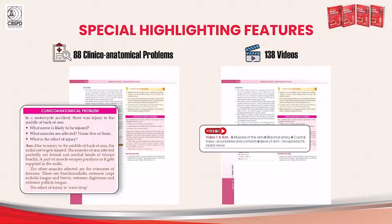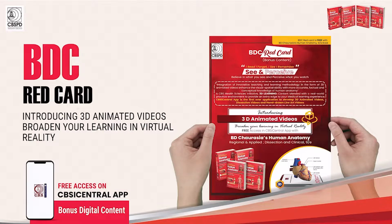One of the highlighting features of the book are the videos which supplement the text. BDC Red Card is introduced in this edition, which gives free access to 3D animated videos for virtual learning right at your palm.